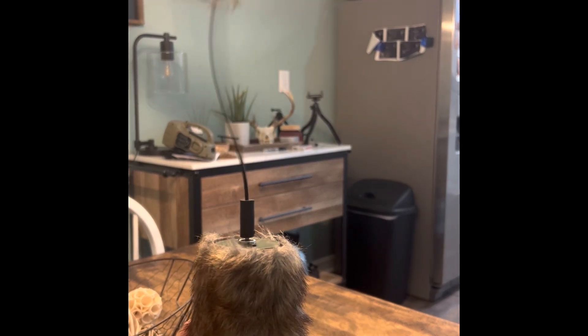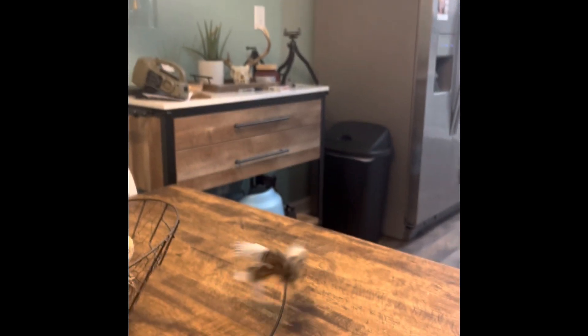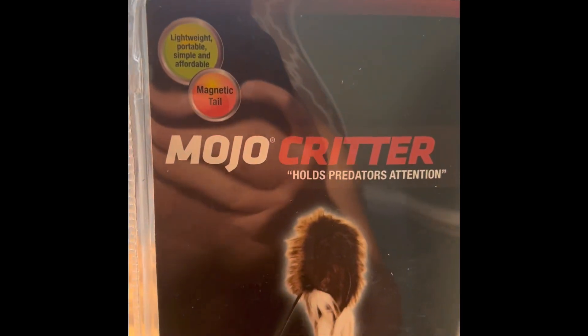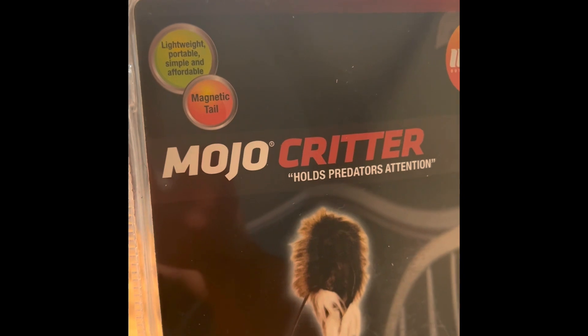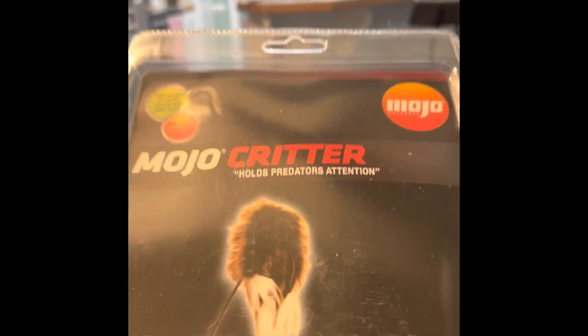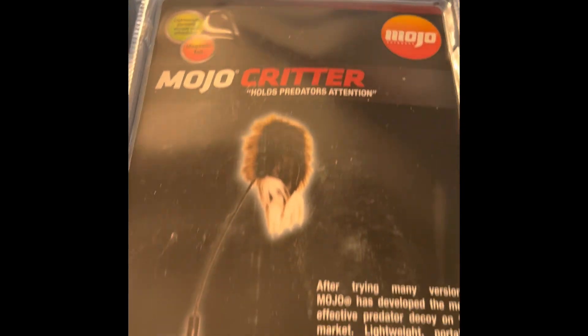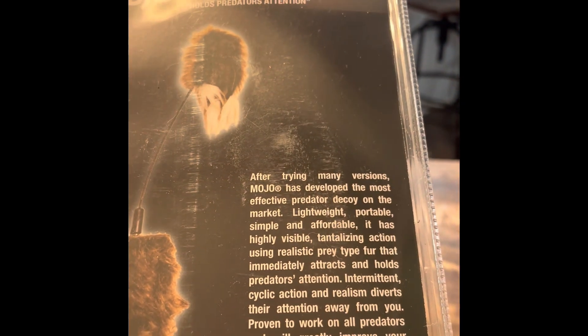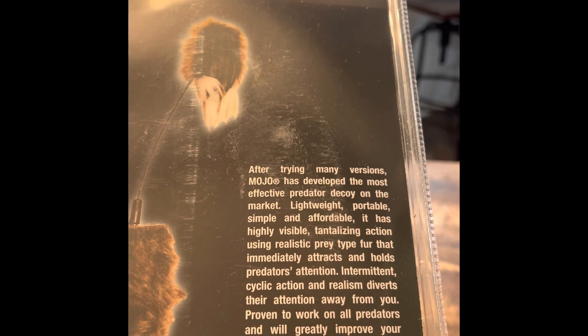It pauses and then goes back to it. It says: lightweight, portable, simple, affordable, magnetic tail. Mojo Critter holds predators' attention. After trying many versions, Mojo has developed the most effective predator decoy on the market.